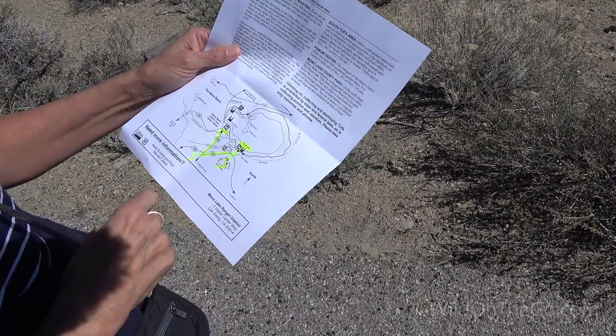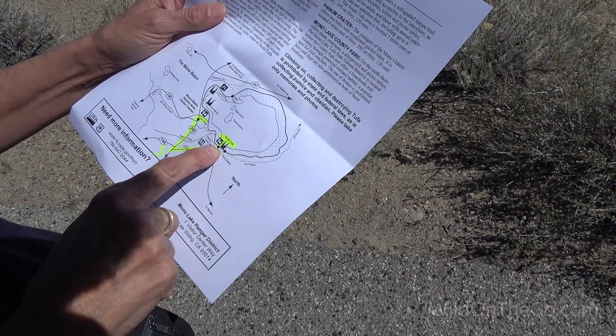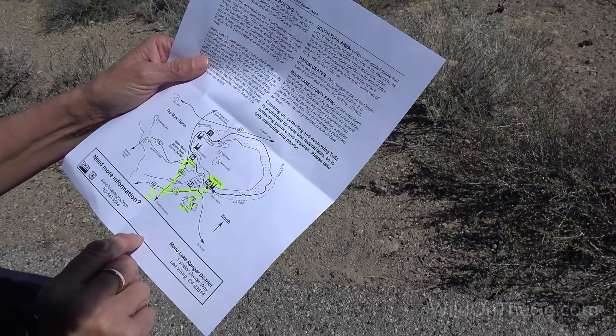So we have the map. They say going down to the South Tufa is an awesome place to see. That looks pretty cool — let's go check that out.